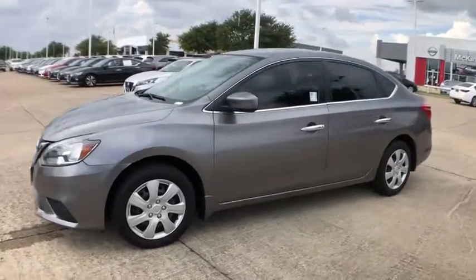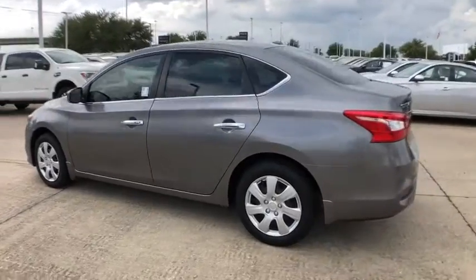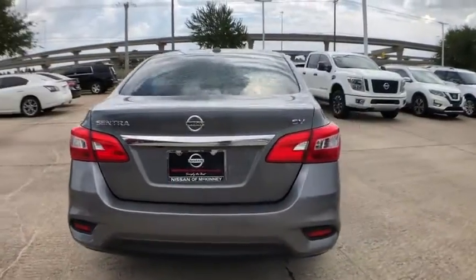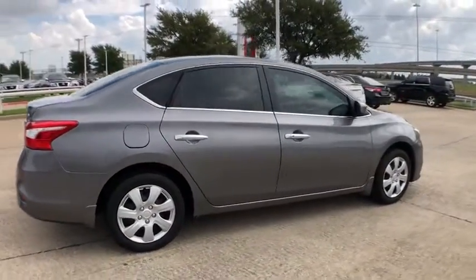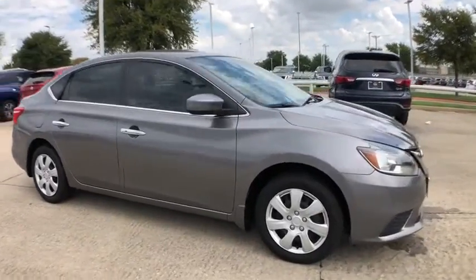Make a great choice today with the 2017 Nissan Sentra. With its spacious and versatile interior and stellar fuel efficiency, the Nissan Sentra is the obvious choice for anyone who wants to enjoy a stylish and comfortable ride. This vehicle has less than 75,000 miles.